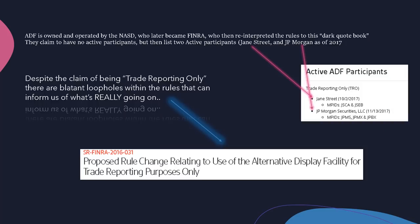Brief history: the ADF was originally owned by the NASD, who was a subsidiary of NASDAQ. They split from NASDAQ, became their own company, and then merged to become FINRA. It is now a FINRA-controlled facility, with the rules all superseded by FINRA after the merger. The only listed participants are Jane Street and JP Morgan.